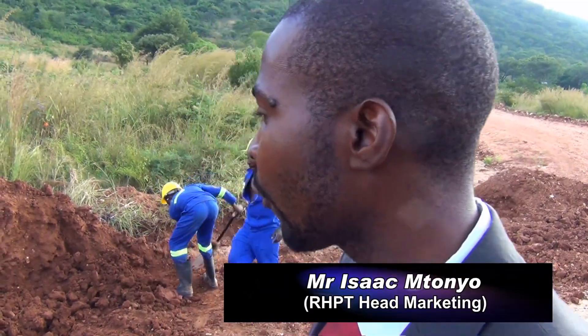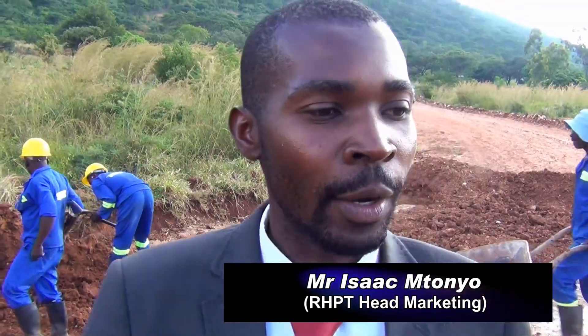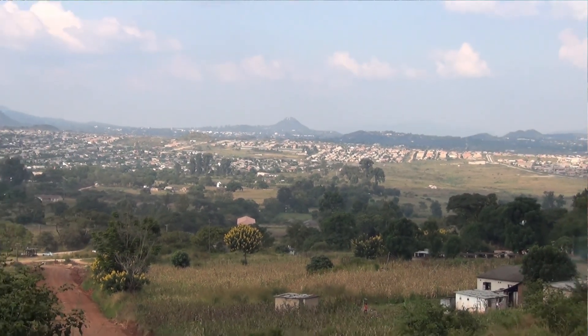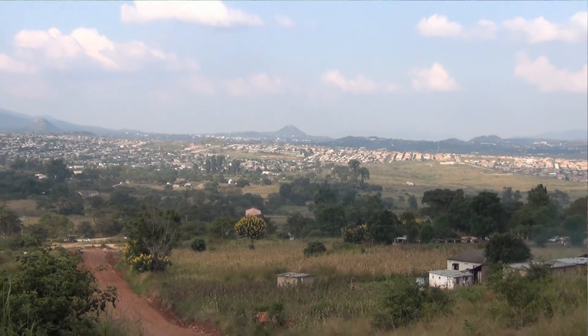This is Weymouth, which is a medium density development. Currently we are working on roads. As you can see from the back of there, these guys are already working on the drainage system of our roads. It's a relatively small project, which is around 55 medium residential units.